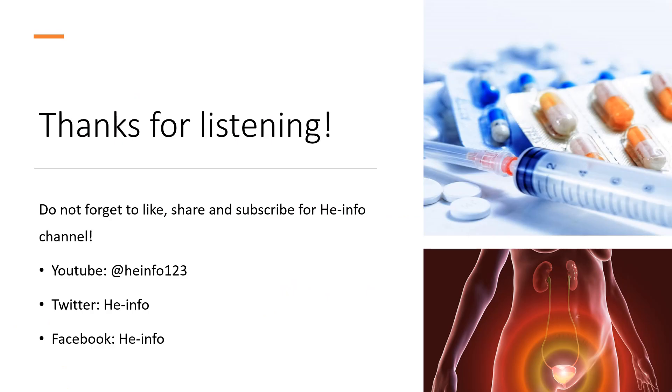That's all the information about Tolterodine we collected. Thanks for listening. Do not forget to like, share, and subscribe to the HeInfo channel if you like this video, to receive more health information.